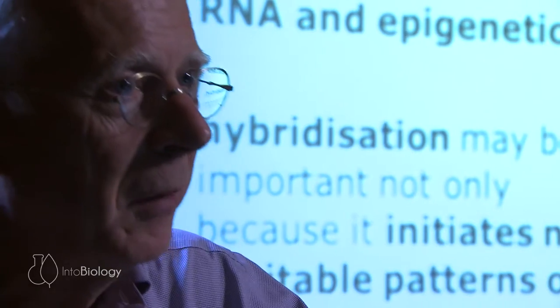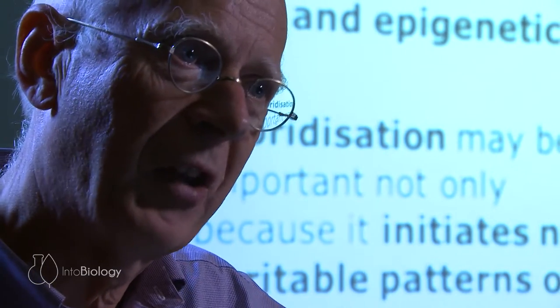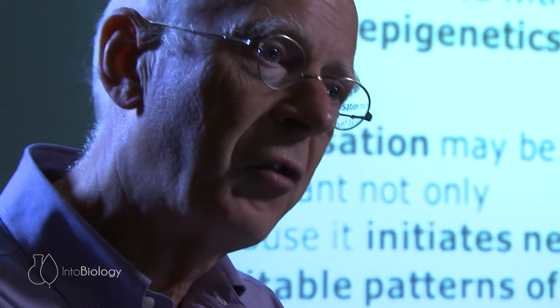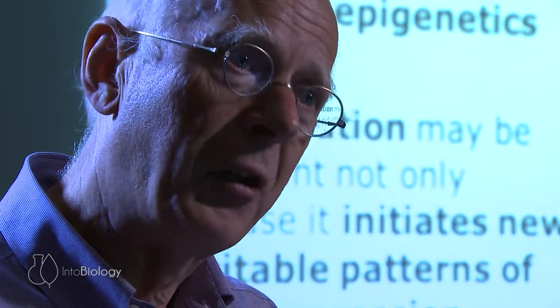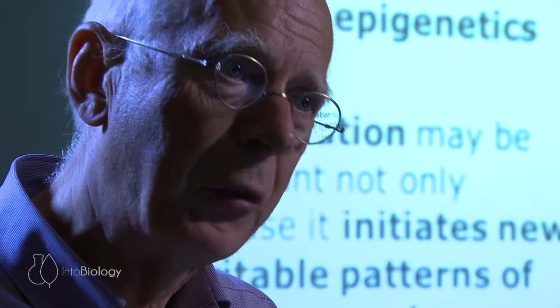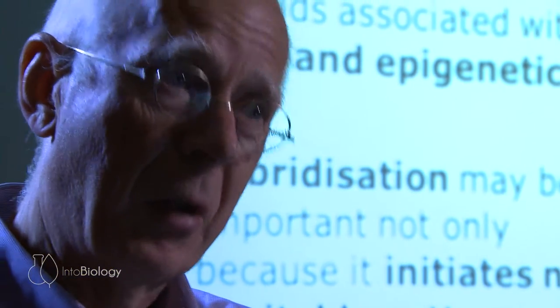So we've now become interested in epigenetics because small RNA has taken us there. And we're asking questions: How does the RNA actually do this? Under what circumstances does it do it? And what is the impact on the biology of plants? And also, can we use it? Because that's what you always try to do as a scientist — you're interested in basic science, but you're also always asking, can I do something useful with my basic science?